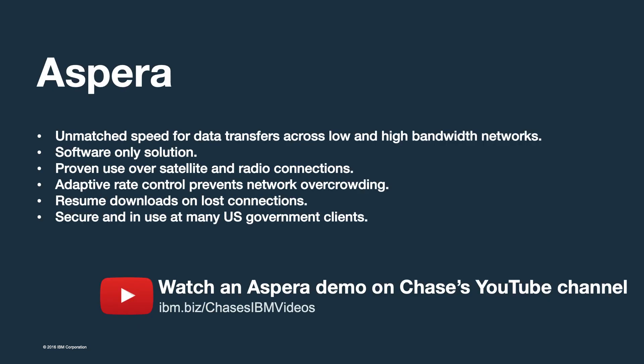Alright, let's look at some facts about Aspera that immediately set it apart from the competition. Aspera can use all of the available bandwidth on any network — large or small, global, radio, satellite, fiber, or otherwise.